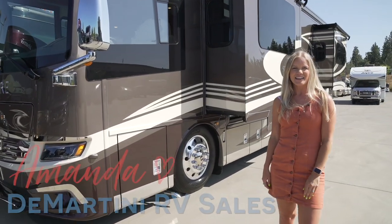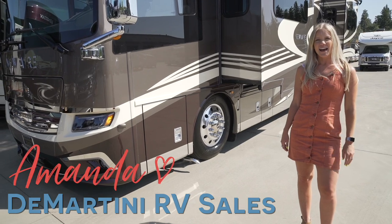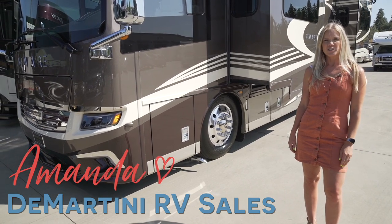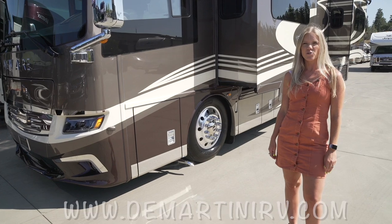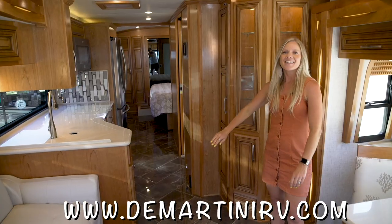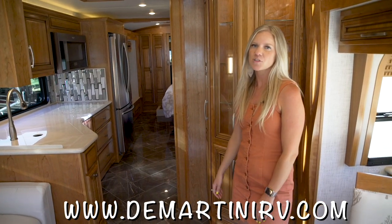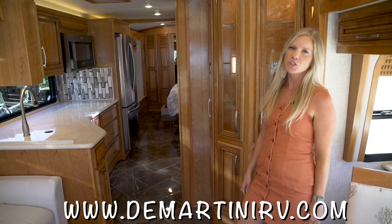Hi, this is Amanda from Demartini RV Sales. Here today we have the brand new 2020 Newmar Newair 3545. So let's go take a look inside. Here we are in the interior of the Newmar Newair and we're just gonna go over a few key features of this coach.